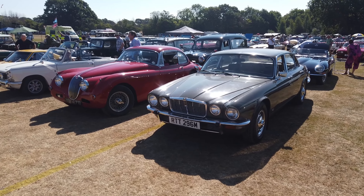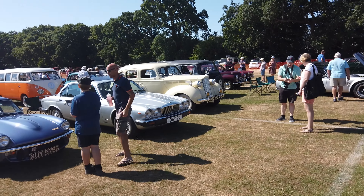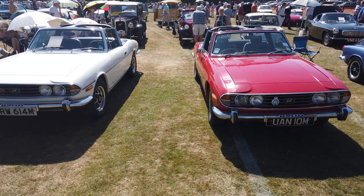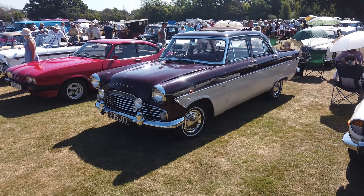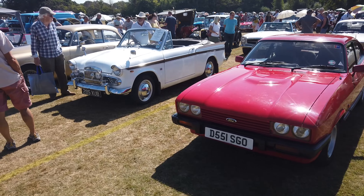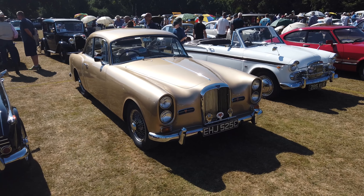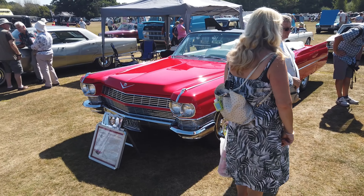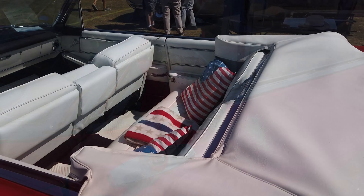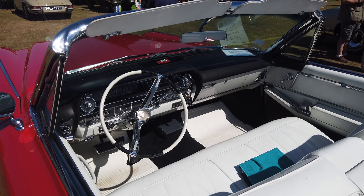Rover P5. Jaguar. Triumph GT6 there. Another Stag, another Stag. Ford Zodiac. Ford Capri — laser, epic, nice to see those. Sunbeam Rapier, lovely. Triumph TR5. Cadillac DeVille convertible, complete with Elvis.